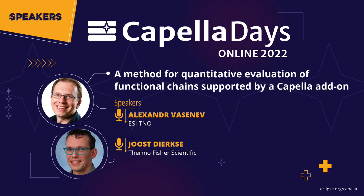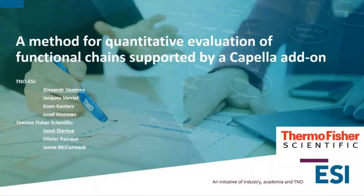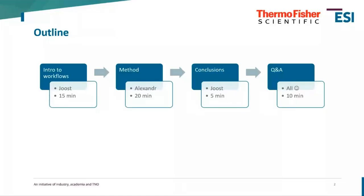Today I will give a presentation together with Alexander — he's still in hiding but will pop out soon. We will tell the story of how we're creating a method for quantitative evaluation of functional change supported by a Capella add-on. I'll give an introduction on the workflows we're targeting, then Alexander will describe the method, and together we'll share conclusions.